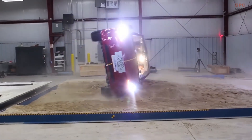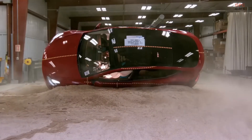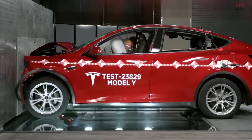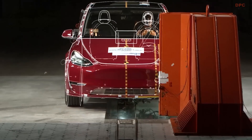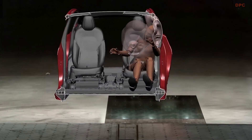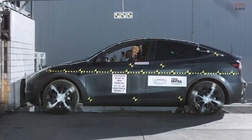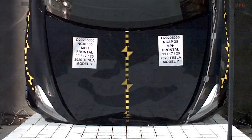Tesla has been pushing the boundaries of automotive safety, and the results are evident in their vehicles' impressive safety records. This video will shed some light on the passive safety features in Tesla vehicles and how they protect occupants during accidents. Passive safety refers to the measures designed to minimize injury in the event of a crash. Tesla's two primary rules are to protect the occupant and the battery.